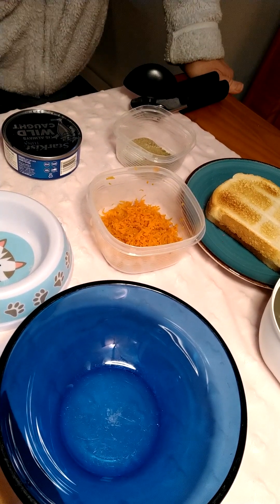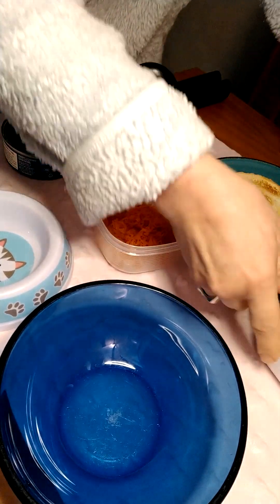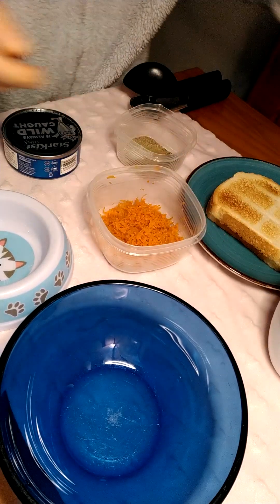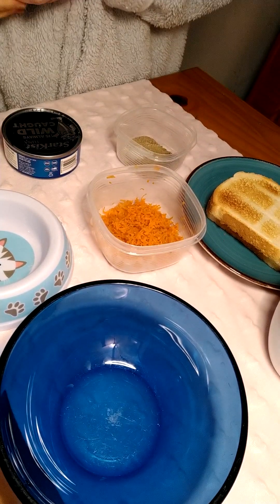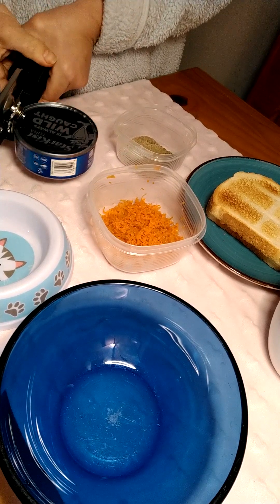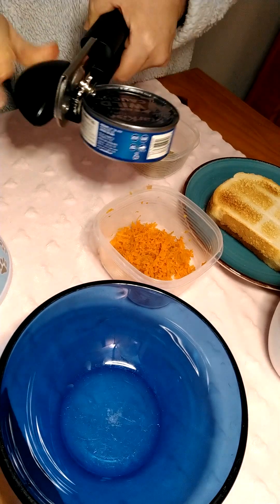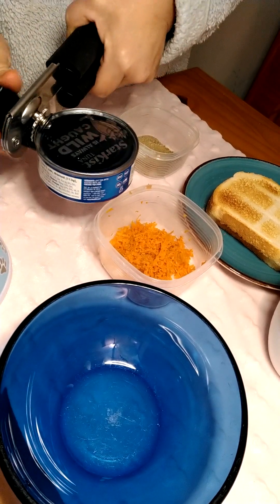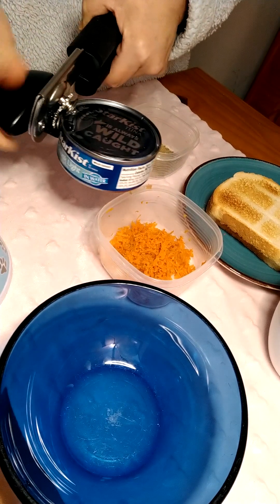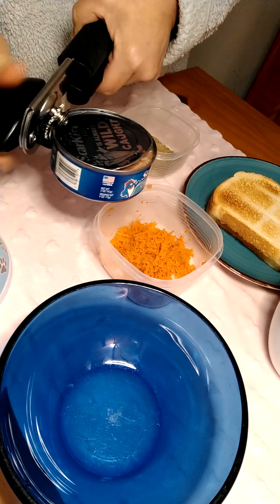Hello everyone! Today I'll be harvesting the red acre cabbage. I couldn't figure out what it would taste good with, so I decided to look online and saw what flavors and foods complement cabbage. I'm just gonna make a nice little tuna sandwich with my little spices and additions.